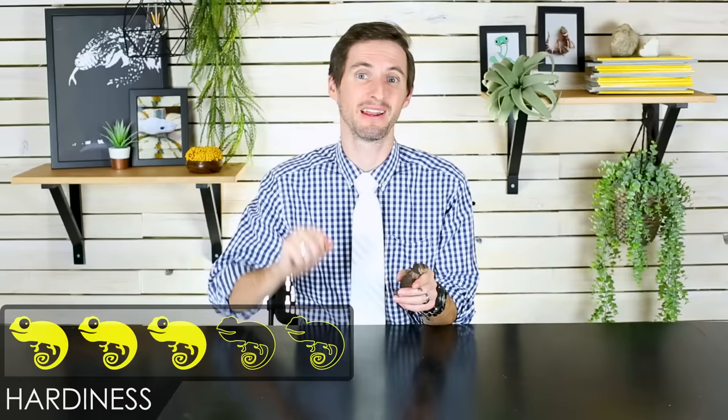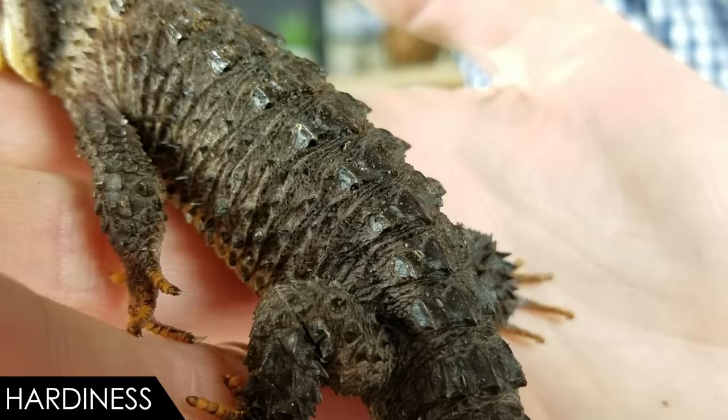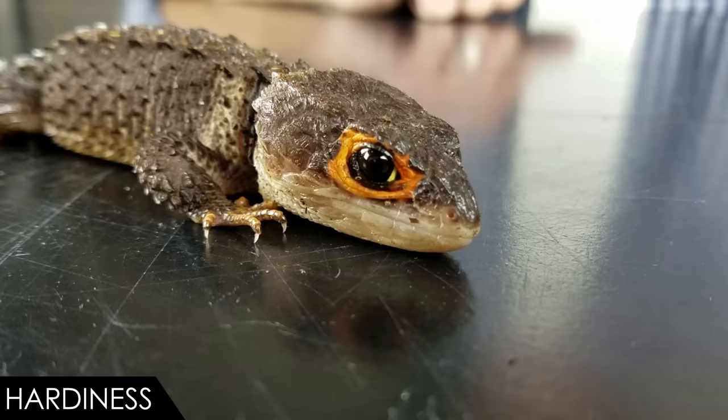When it comes to hardiness we give the red-eyed crocodile skink a score of three out of five. Captive bred will definitely be the better way to go when getting a crocodile skink because imports stress fairly easily, may have parasites, and often spontaneously die. So if you can help it, definitely go captive bred. Even under the best circumstances, expect your crocodile skink to only live a few years — they just don't live very long, kind of like chameleons in that way.